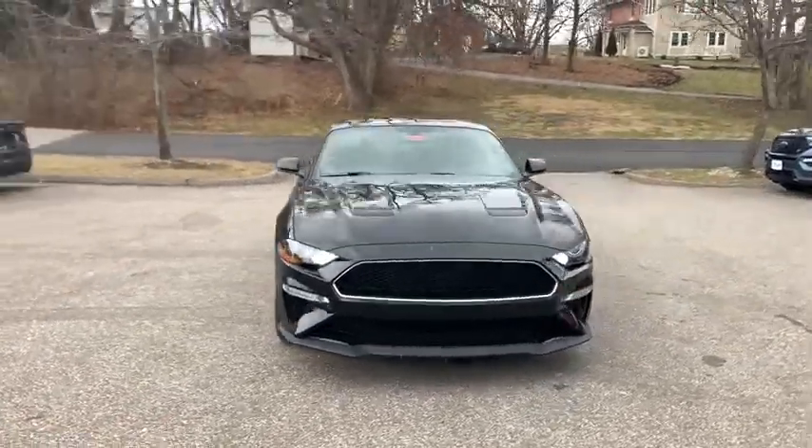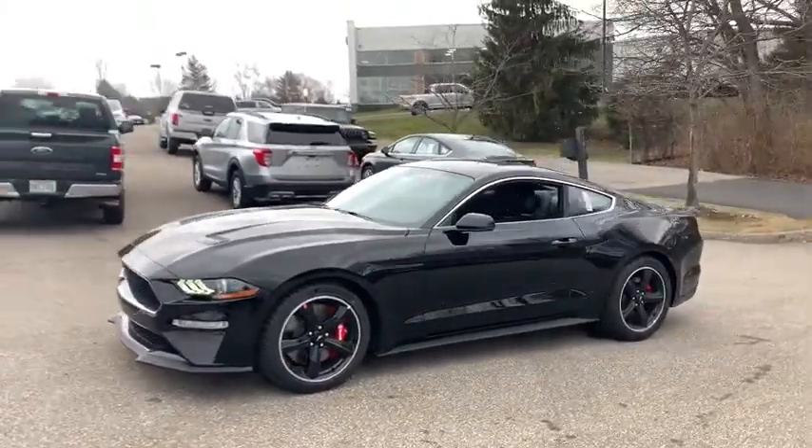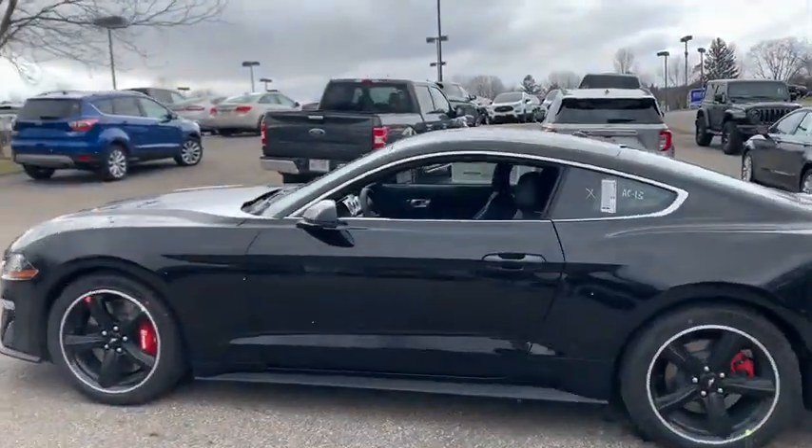Looking for the right vehicle? Check out the 2020 Ford Mustang. The Mustang is race-worthy and ready for the track. This vehicle has less than 100 miles.